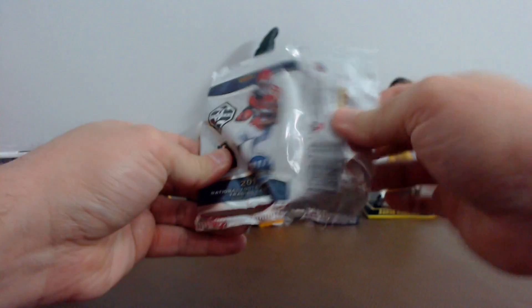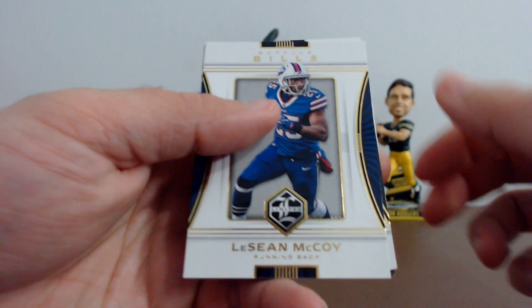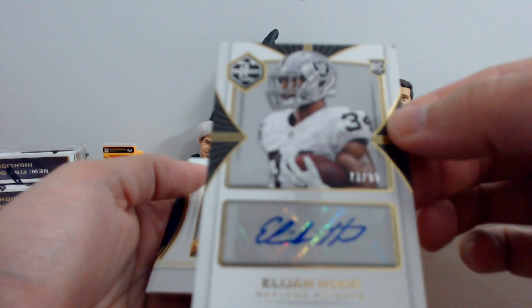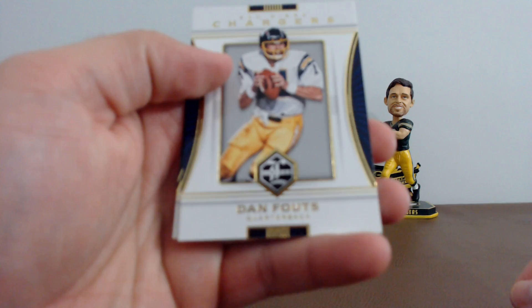I may try and get some more limited — this is my last five boxes. I got LeSean McCoy, Matt Forte, and their hit: Elijah Hood, 73 of 99 for Oakland. Got Dan Fouts and Brian Urlacher.